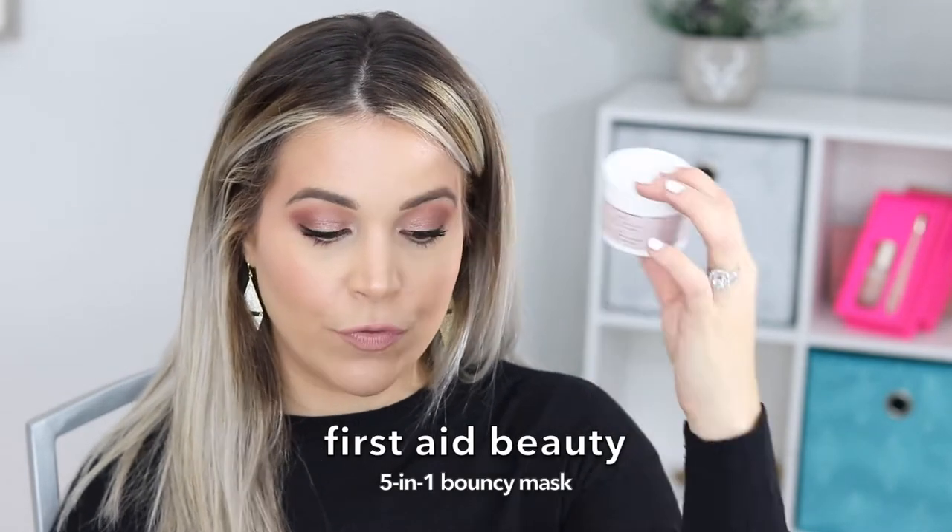This is one that I actually had years ago and I was so excited to repurchase because it's one of those things I really loved, ran out of, and just didn't repurchase because I'm always using new things. This is the First Aid Beauty Five in One Bouncy Mask. If you have dehydrated skin, it's going to give you a very plumped, youthful, bouncy look — the name of the mask is perfect.